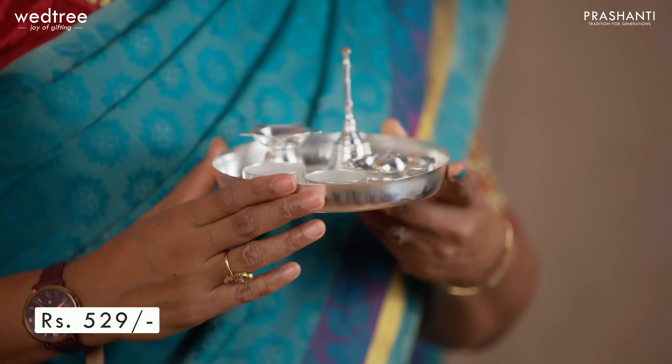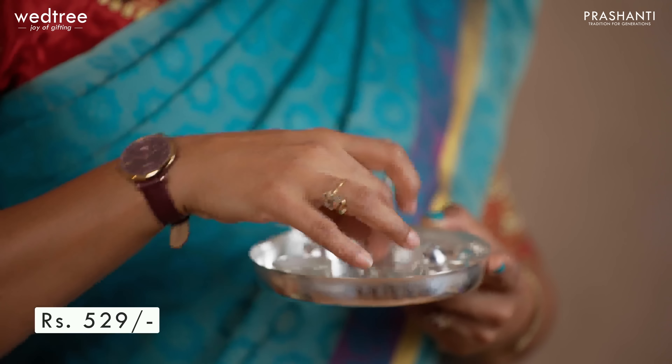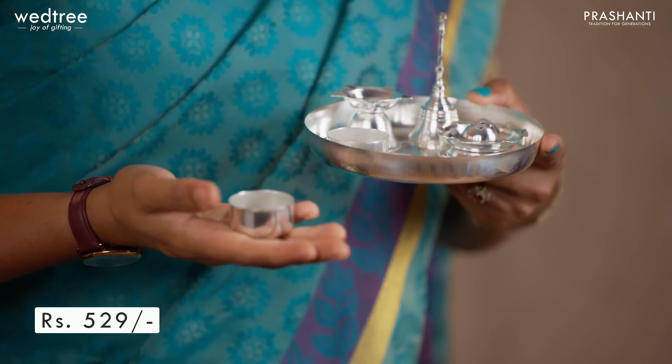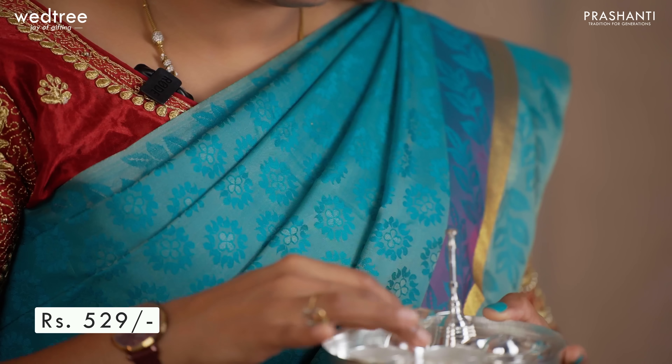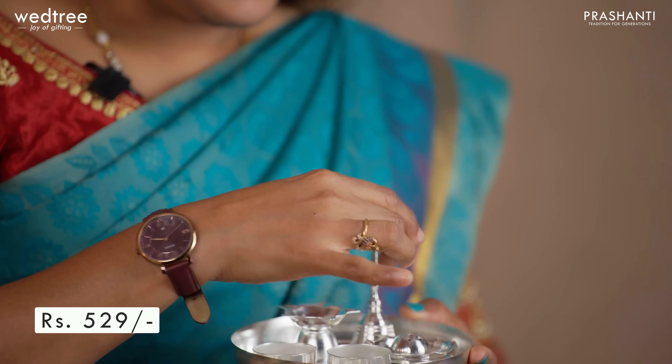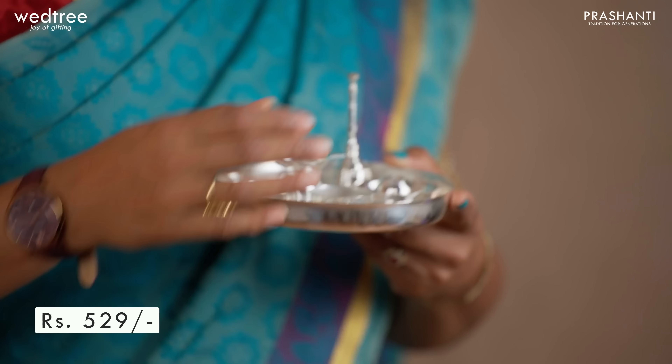Next, let me show you our puja thali set that comes in German silver finish, which can be maintained similar to silver. We have a beautiful round plate that comes in six inches, two beautiful cups to keep prasadam or offerings to god, a beautiful diya with five faces, a bell, and an agarbatti holder. This complete puja thali set is priced at ₹529.